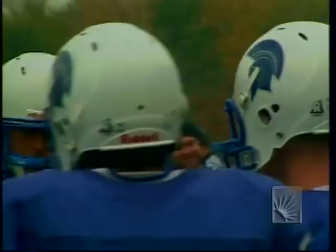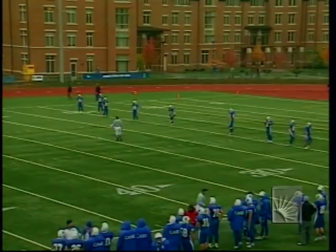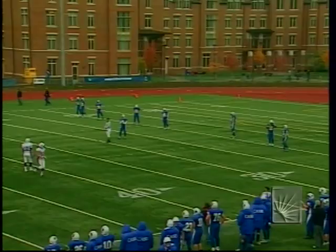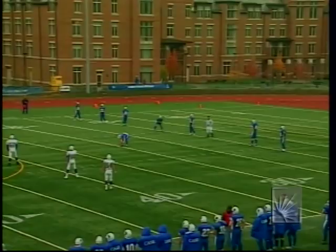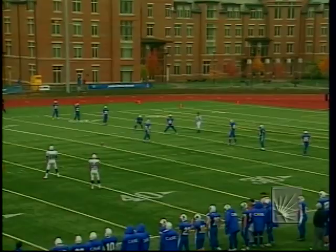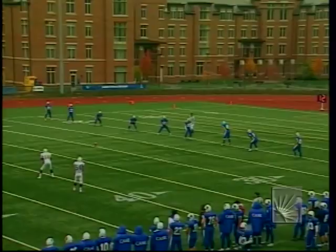Case came in plus-16 on the turnover margin; Widener also plus-16. Widener fumbled a snap and a punt but recovered both. Case's lone turnover was from Dan Whalen. It was a very penalty-free first half — Case wasn't whistled for a single penalty, and just one offside against Widener for five yards.